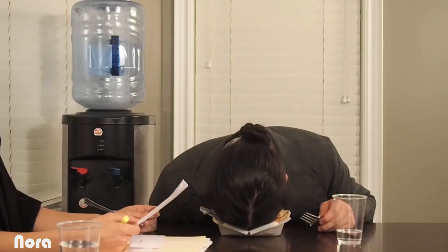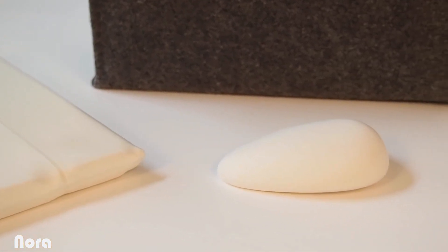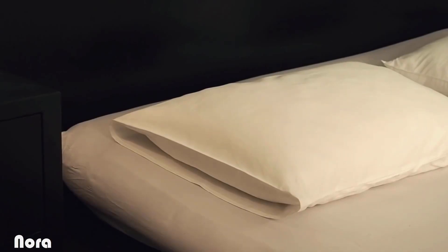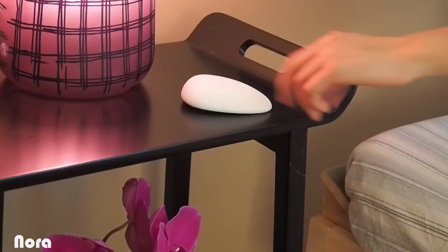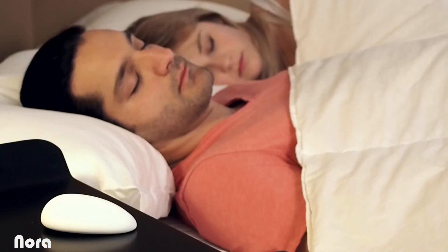Snoring can increase the chance of strokes and heart attacks, so you go out there and try all kinds of anti-snore products. And then you meet Nora. Using Nora is simple: just pick your favorite pillow, put the expander in your pillowcase, tap Nora, and go to sleep. When you start snoring, Nora gently moves your head so you stop before your partner wakes up.